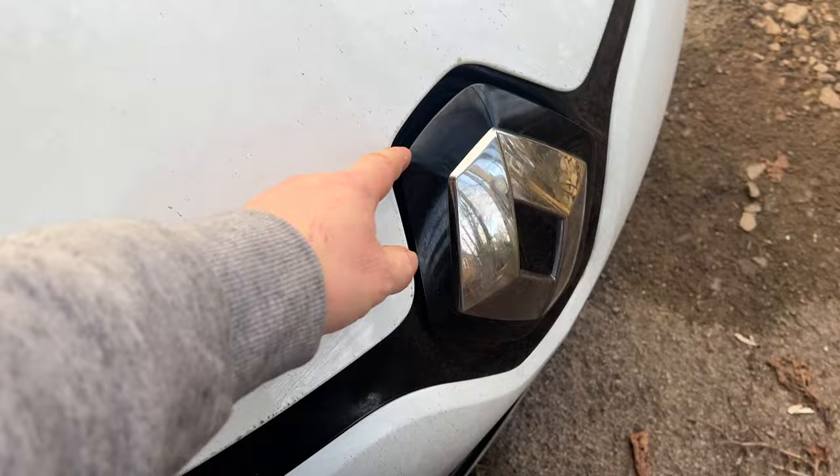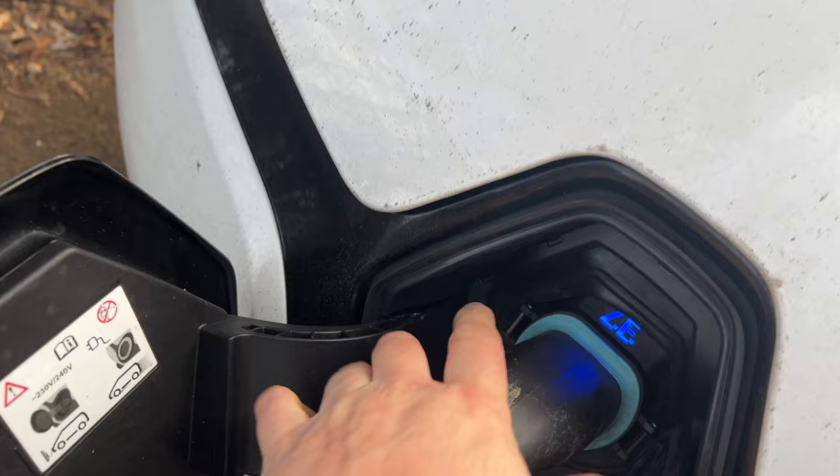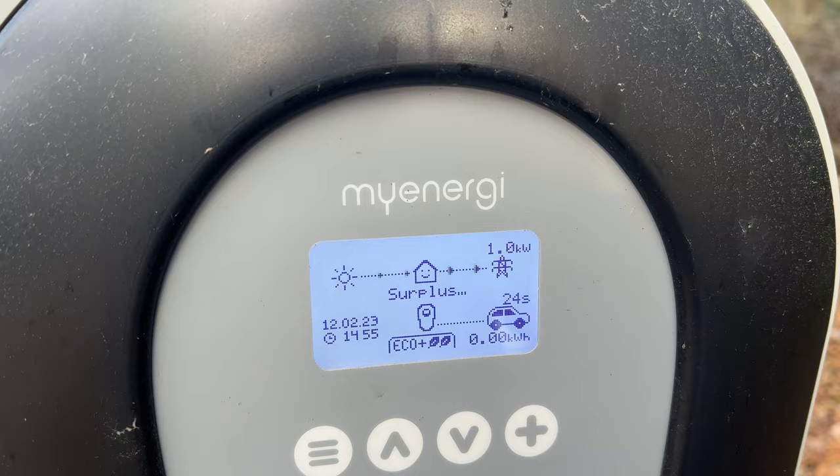Let's see if it makes the iBoost go nuts. We've got eco plus plus - there she is, let's plug that in. It says waiting for surplus - it says exporting a kilowatt to the grid.